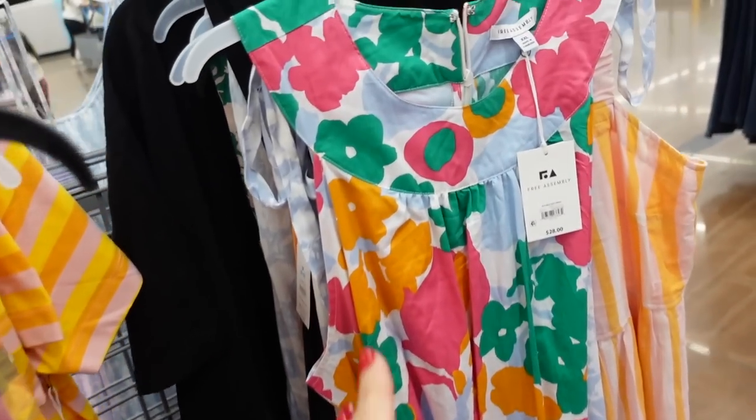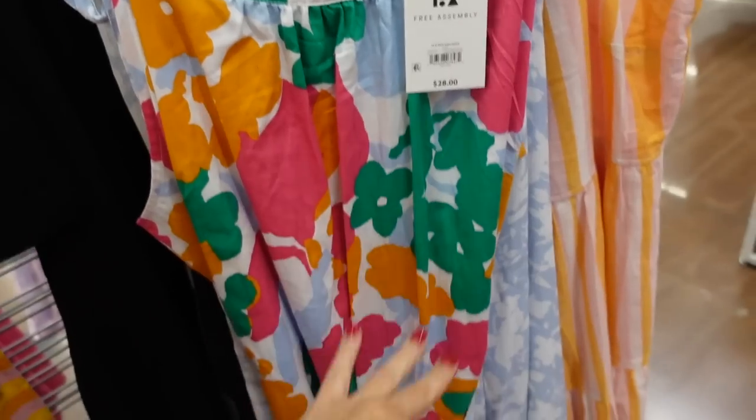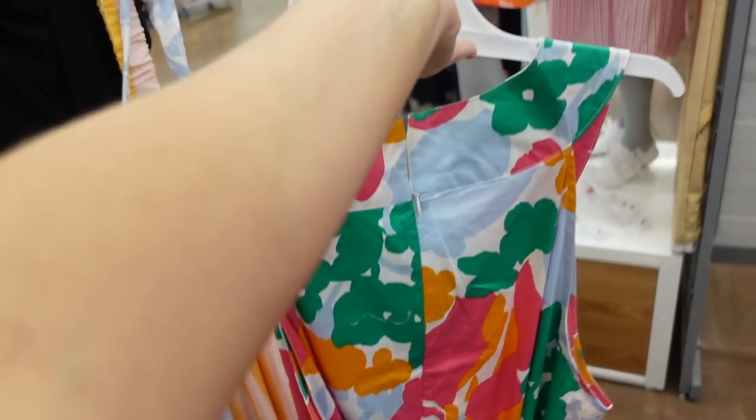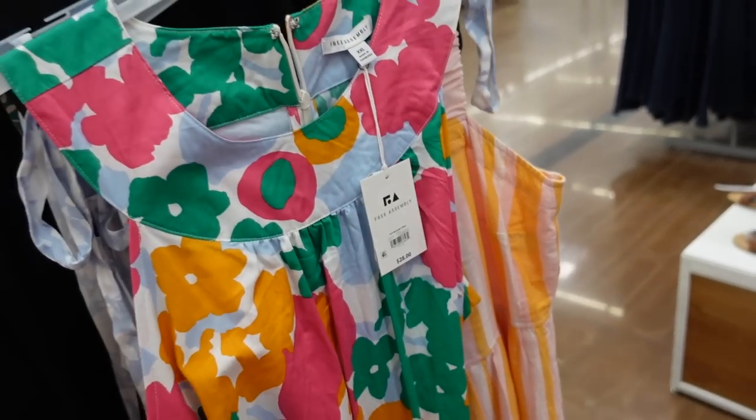Adorable dresses from Free Assembly are starting to get marked down. These have a higher neckline and they're sleeveless and flowy with a belt. It's a full poplin with a zipper up the back. These were $28 and they're now on sale for $26.